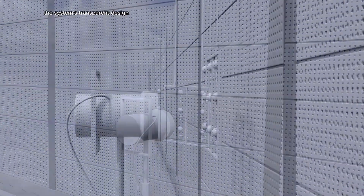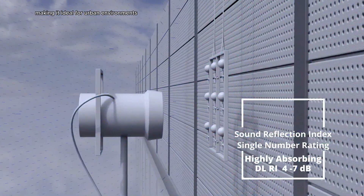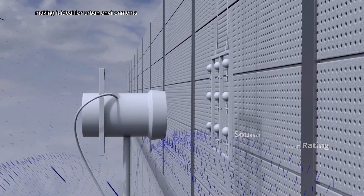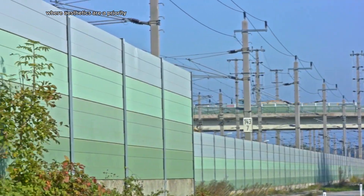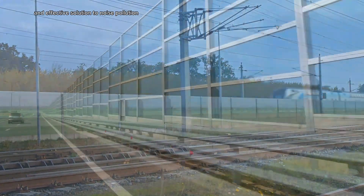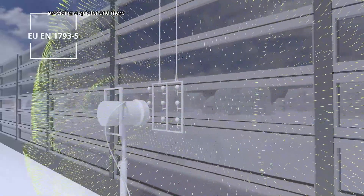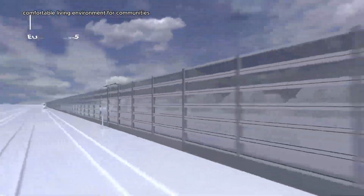The system's transparent design allows for unobstructed views, making it ideal for urban environments where aesthetics are a priority. Soundstop Silent View offers a sustainable and effective solution to noise pollution, providing a quieter and more comfortable living environment for communities.